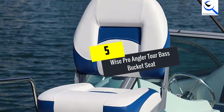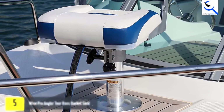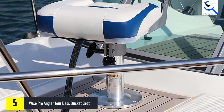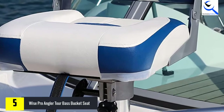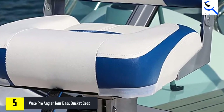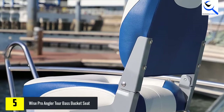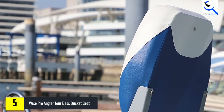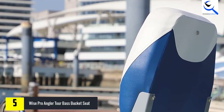Starting at number five, we have the Wise Pro Angler Tour Base Bucket Seat. Today's base boats are more advanced than ever, allowing anglers to achieve speeds and maneuverability never seen before. This requires only the best components, including seating. If you are looking for quality, comfortable seats for your boat, why not go with what the pros use?